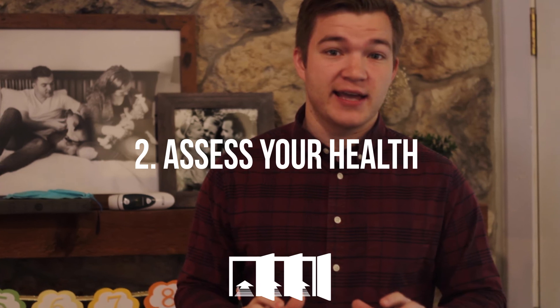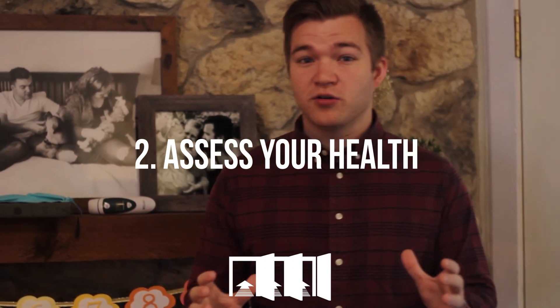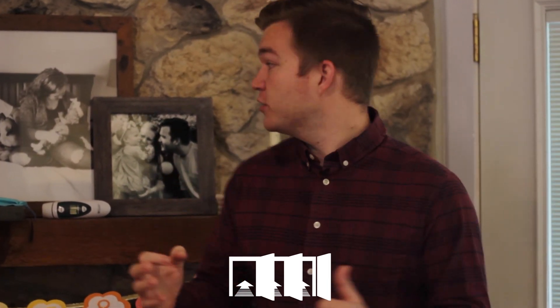Step number two is going to happen on Sunday morning before you even walk out the door. We want to make sure that you feel okay. If you're feeling sick in any way, we want you to stay home. If you're feeling uneasy — maybe you feel like, well, what if I'm sick? — you can always just check your temperature. Find a thermometer in your house and check your temperature. If you're not running a fever, that's a good sign. We want you to assess your physical health before you walk out the door.